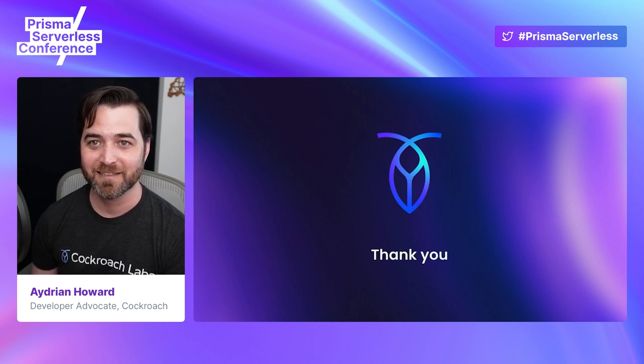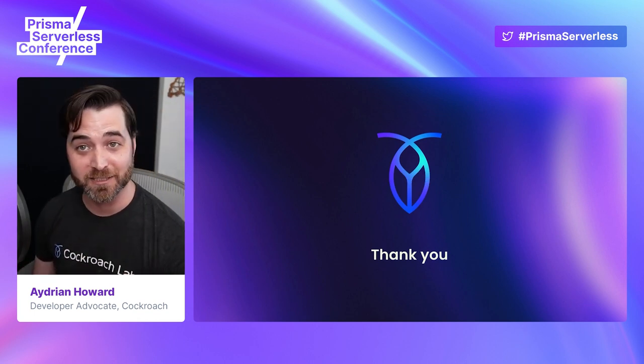Thank you. And Atticus is asleep, but he says goodbye.